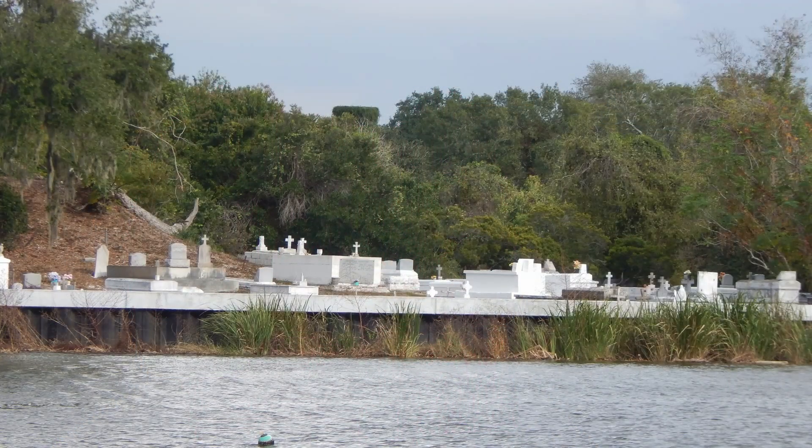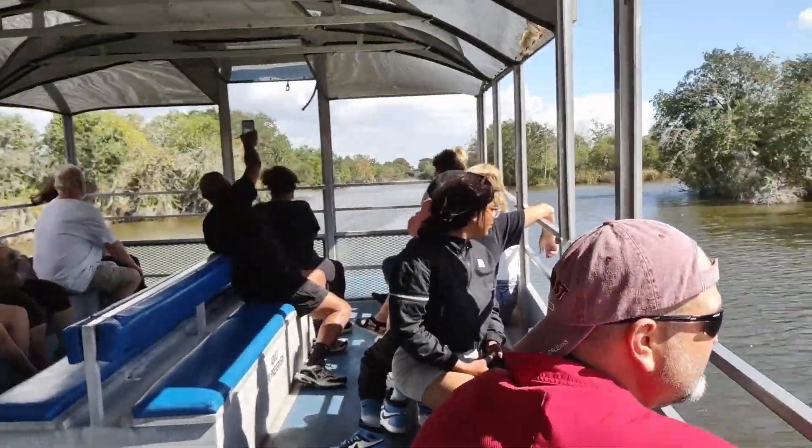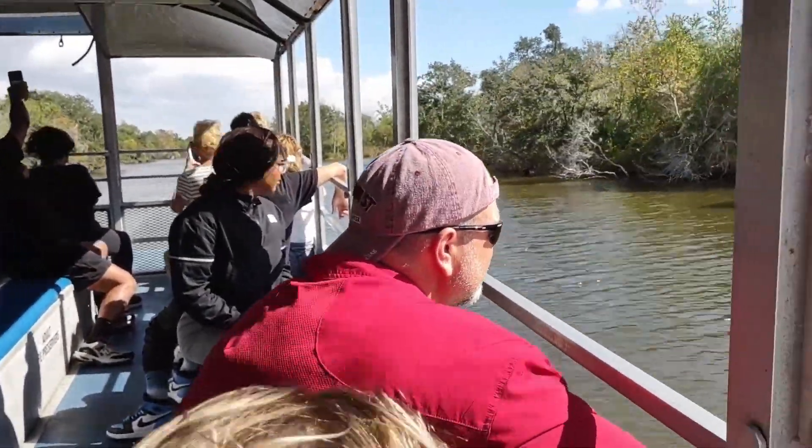What you see here is the 200-year-old Fleming Cemetery. It's located on a large Indian mound on the bank of Bayou Barataria. From there we headed back to the boat dock to check out our next adventure.